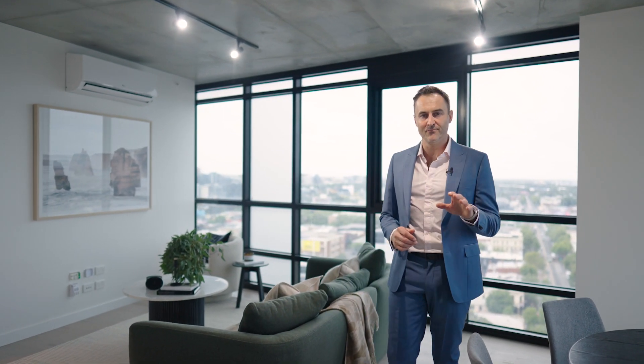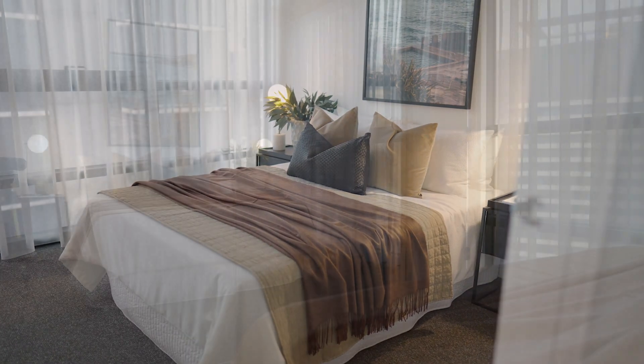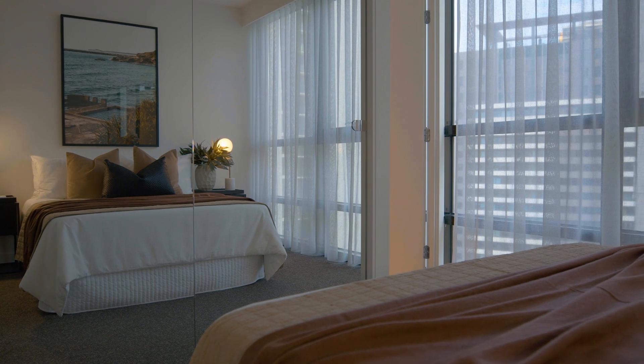This apartment is designed with liveability in mind, but now let's talk numbers. You can buy this 95 square metre three-bedroom home for under a million dollars. According to REA, if we go just down here to South Melbourne, the median price for a three-bedroom home is over $1.7 million, meaning you buy this apartment for $700,000 cheaper than the median price in the suburb.